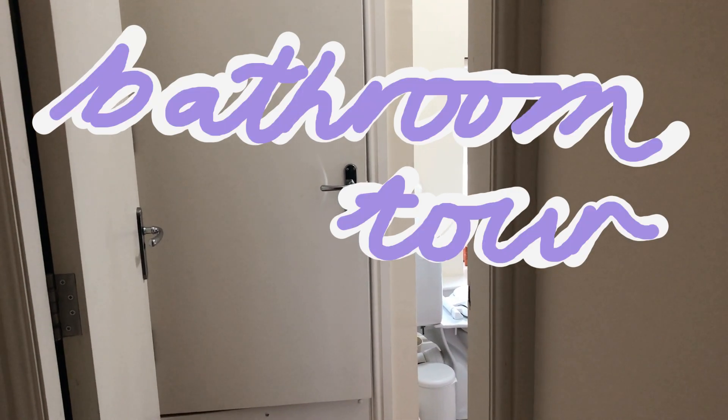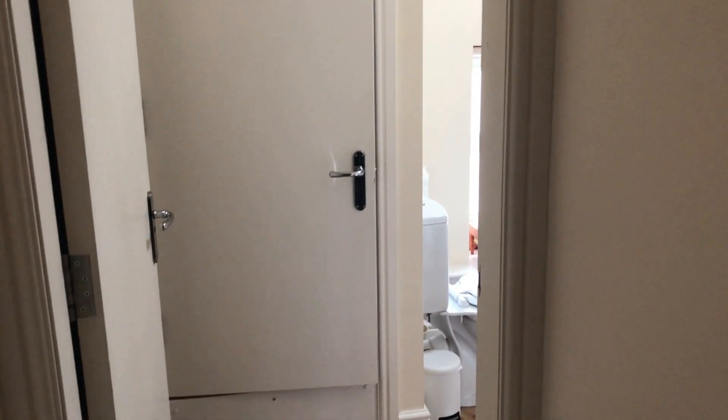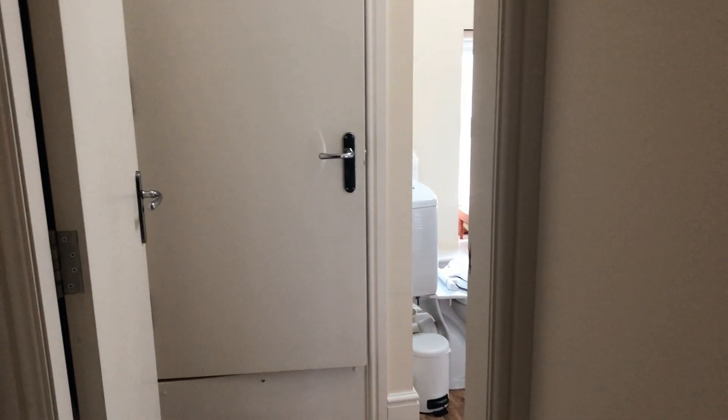Hi, so this is my zero waste or low waste bathroom tour. I am a student and I live in a rental and I live in a place that doesn't have many zero waste options, so this is just a realistic thing of what I can do right now.